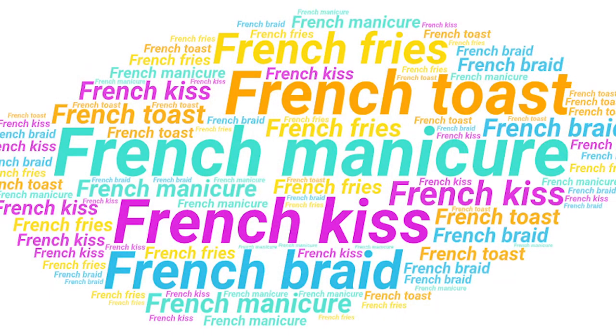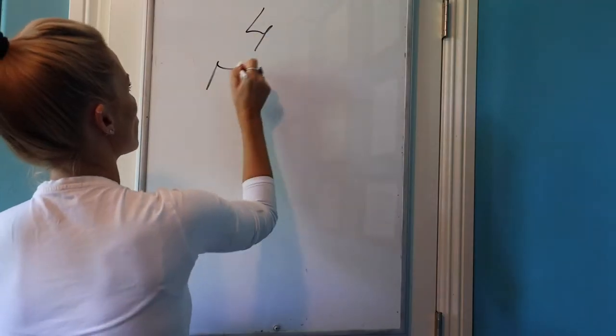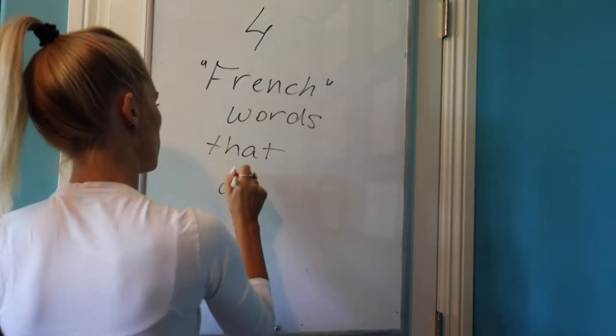Salut! Hey guys, today I'm going to share four different French words used in English but that we actually don't use in French. In case you don't know me, I'm Richelle DeMaio, your native French instructor from Belter Academy.